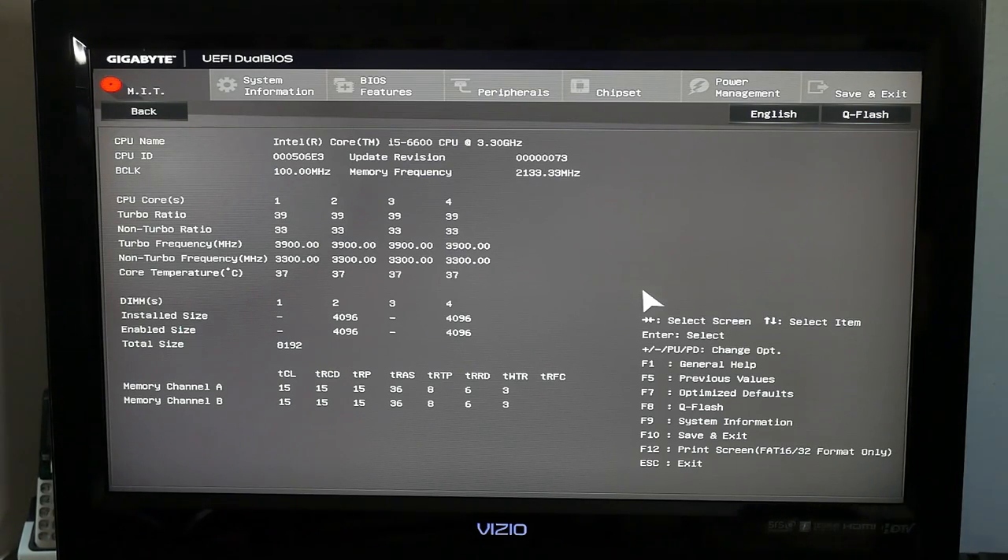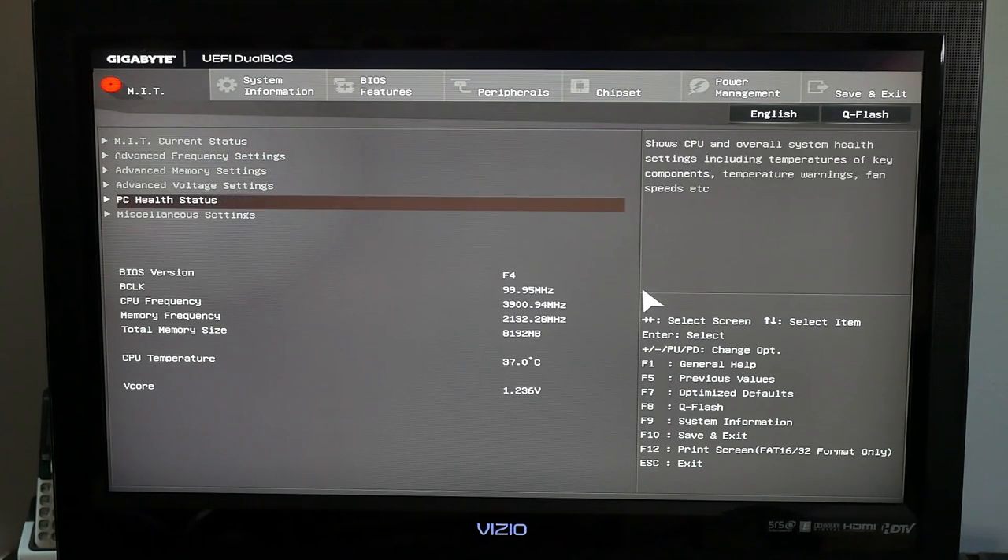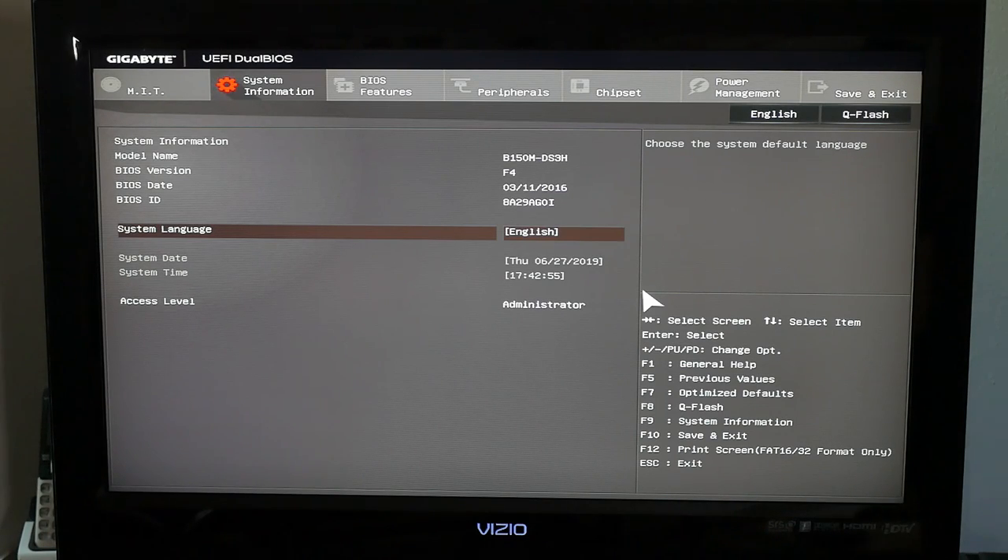When I got home, I was stoked to see exactly which CPU was under the hood. I was expecting a Pentium or Celeron — something cheap for an office computer. But when I went into the BIOS, I was shocked. This computer had an i5-6600 and 8GB of RAM for just 30 bucks — with a 1080p monitor. What the heck? This shouldn't be legal. I felt so dirty for getting a deal this good.